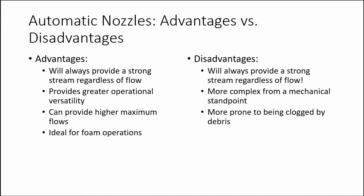The automatic nozzle has several advantages and disadvantages when compared to the fixed gallonage nozzle. One of the main advantages is that it will always provide a strong stream regardless of flow, whether you are flowing the minimum or maximum gallonage. This is useful in situations outside of interior fire attack such as overhaul operations or small outside fires. By lowering the discharge pressure, the pump operator can reduce the water being supplied and lower nozzle reaction while still providing a stream with good reach and penetrating ability.